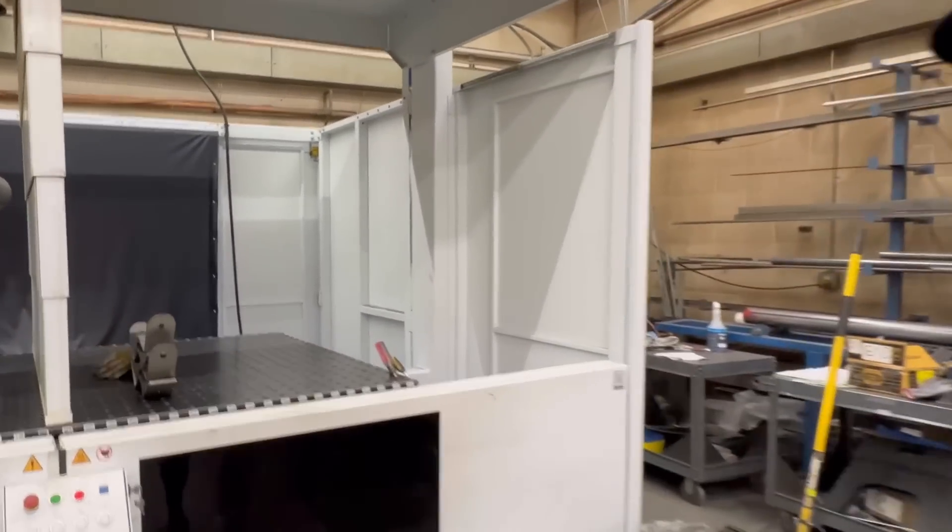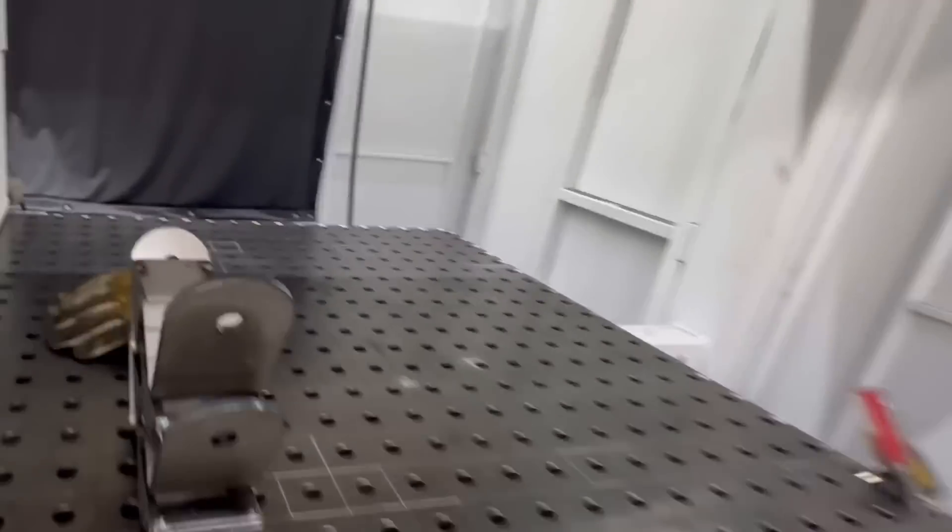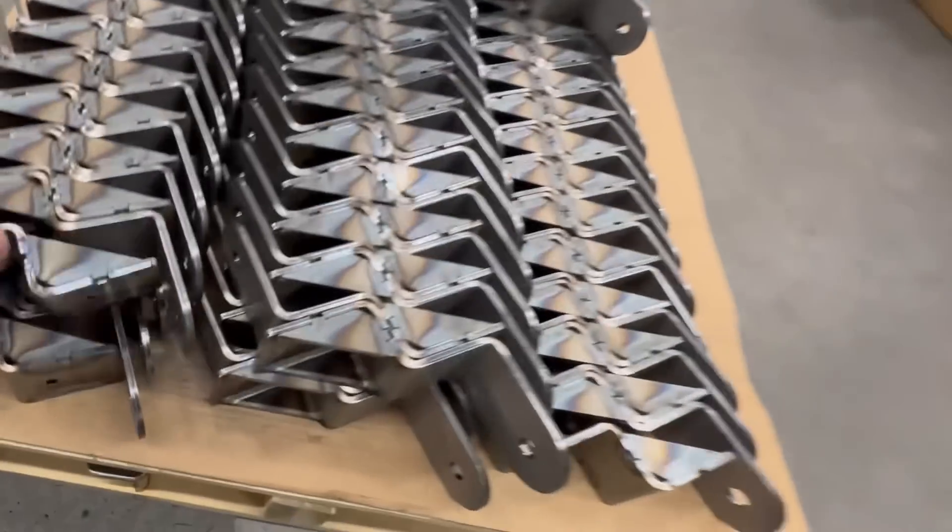Let's see the welds. You always see the guys on the forums complaining about the robot welds, so let's check it out and see if it's any good. These are just tacked up. Do your men tack these up and then bring them over to be welded out? Are these welded out? Yes, these ones are all welded.